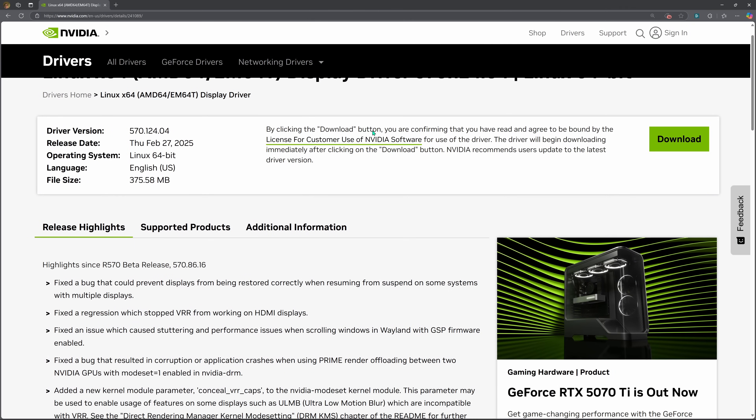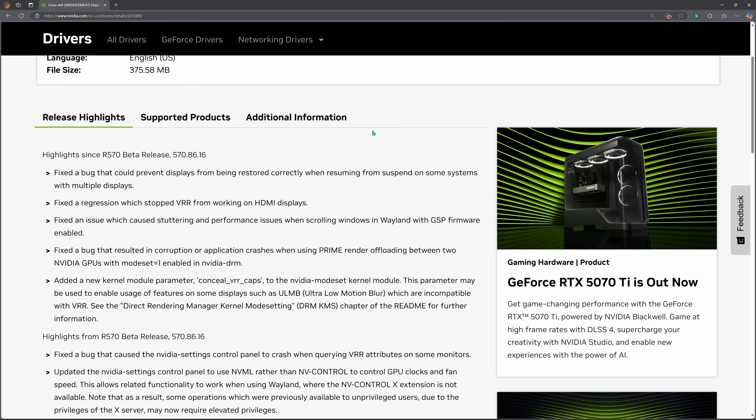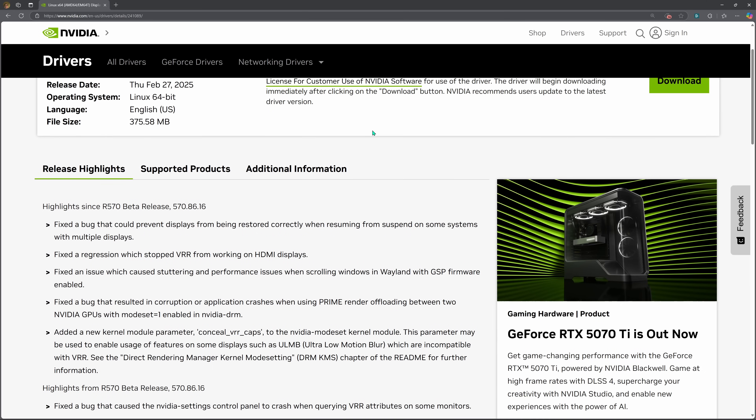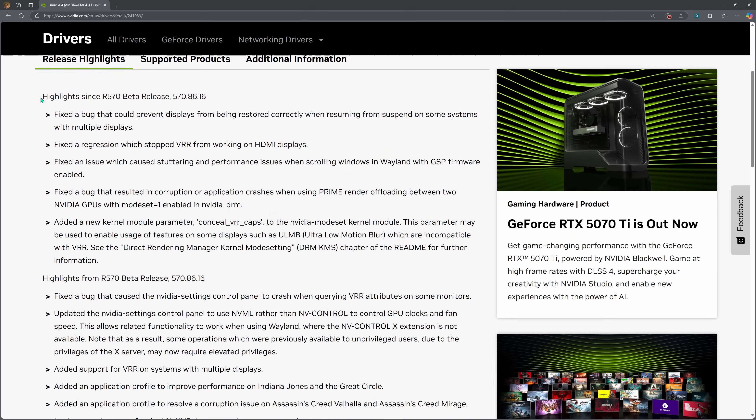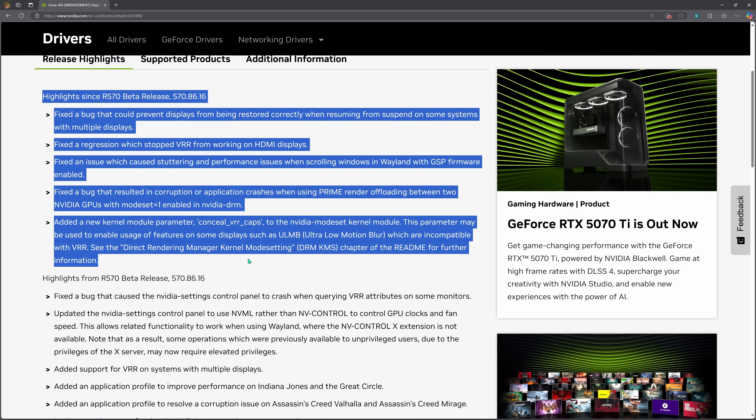We've heard a lot about AMD's open source Mesa drivers, and I've heard some negative things about the closed source Nvidia drivers. So I think it was definitely worth putting it to the test to see whether the Nvidia situation was as bad as I'd heard, or maybe it was a bit closer to AMD than I'd heard before.